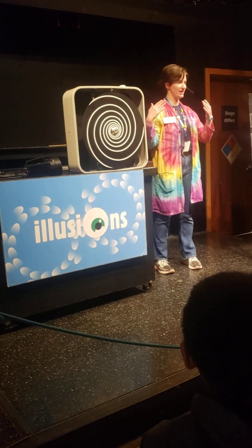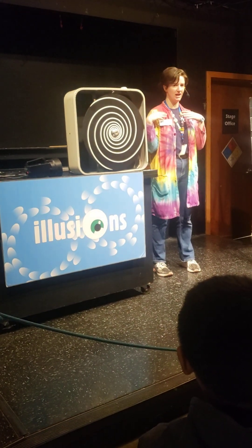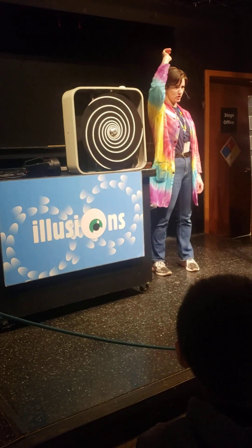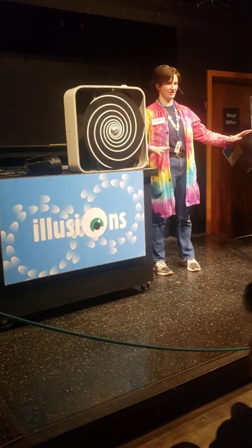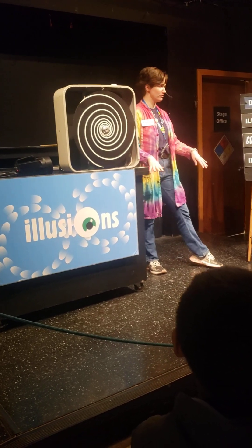Welcome! My name is Angela, and I'm going to be doing this show for you guys today. Has anyone ever been to the Illusion Show before? So you might know all the answers. And for anyone that hasn't been here before,